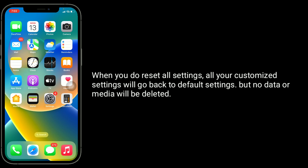When you do Reset All Settings, all your customized settings will go back to default settings, but no data or media will be deleted.